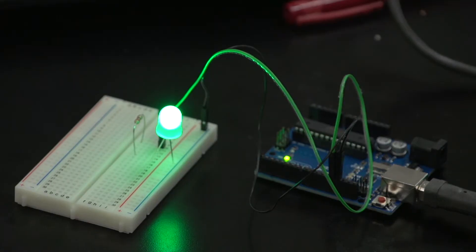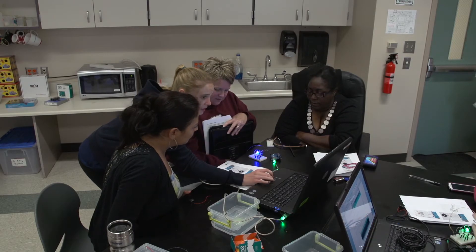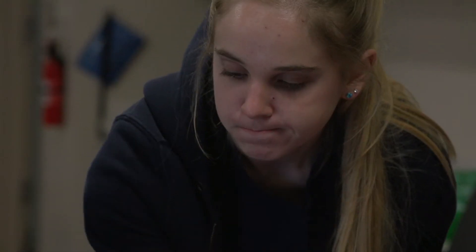We have Rice Engineering students helping because they know how to use these technologies a lot better than most of us. They're really smart, they're engaged, and the teachers really relate to them. So we have our Rice Engineering students teaching elementary teachers.